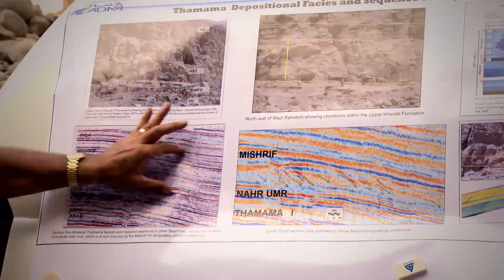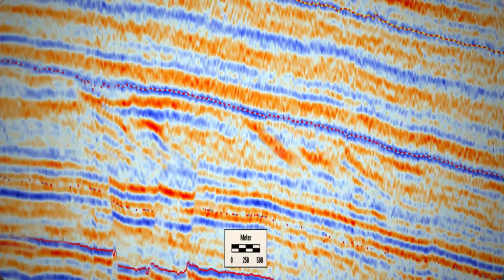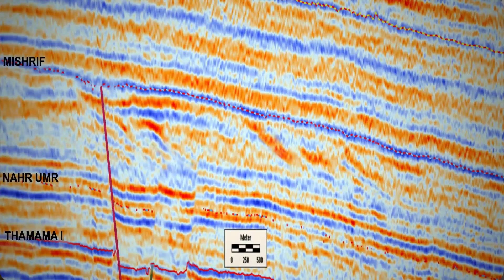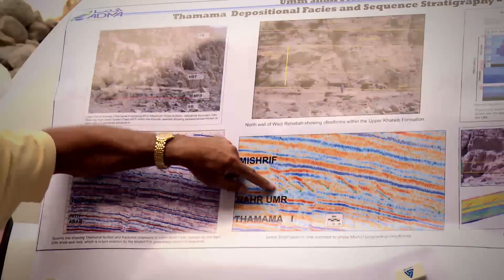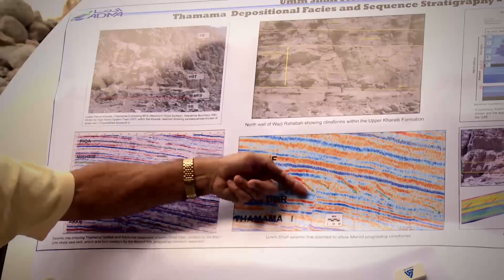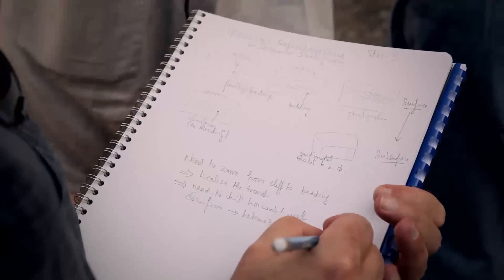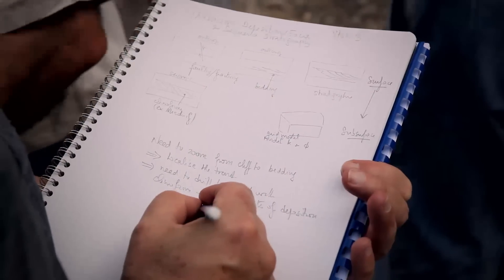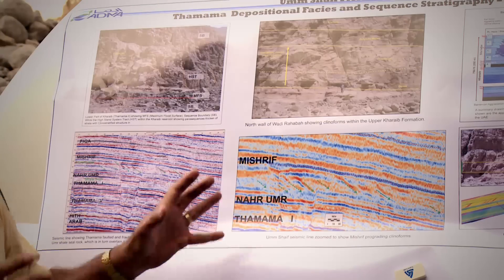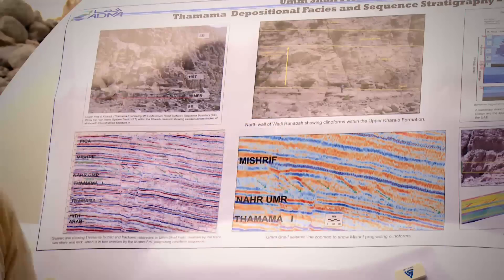I've zoomed into the Mishrif section — the scale here is about 500 meters or half a kilometer across, while what we're looking at in the outcrop is on the order of about 100 meters. But clearly you can see the geometry of these prograding cliniforms as the sediment moves out into the deeper basin of the Mishrif deposition area. This gives you an idea of what it looks like from the outcrop to the offshore in our Umm Shaif field.